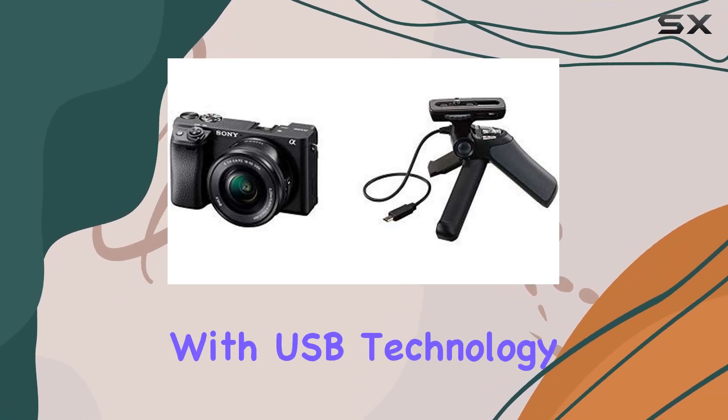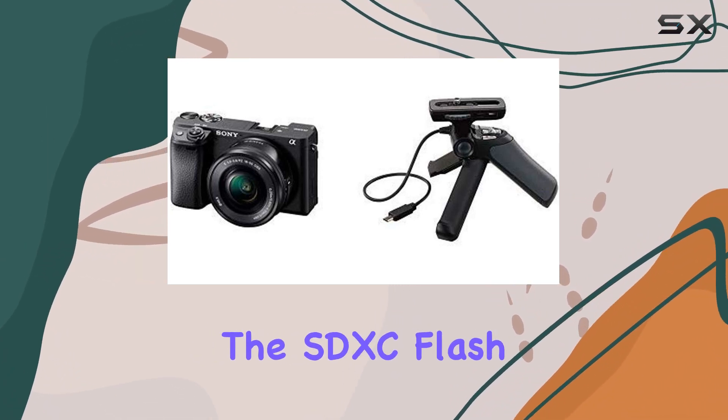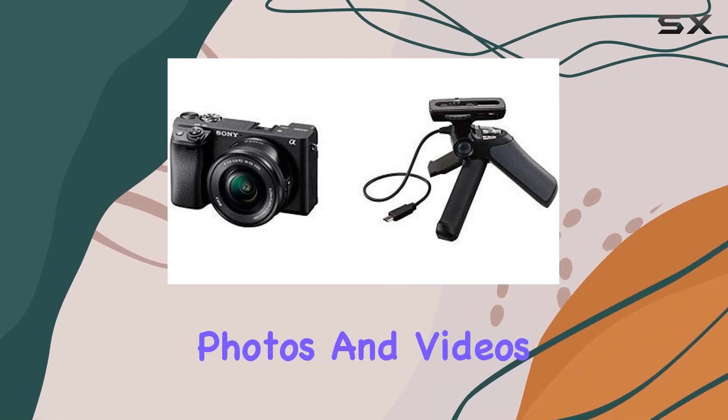Connectivity-wise, it's equipped with USB technology, providing seamless data transfer. And when it comes to storage, the SDXC flash memory type ensures you have plenty of space for your high-quality photos and videos.